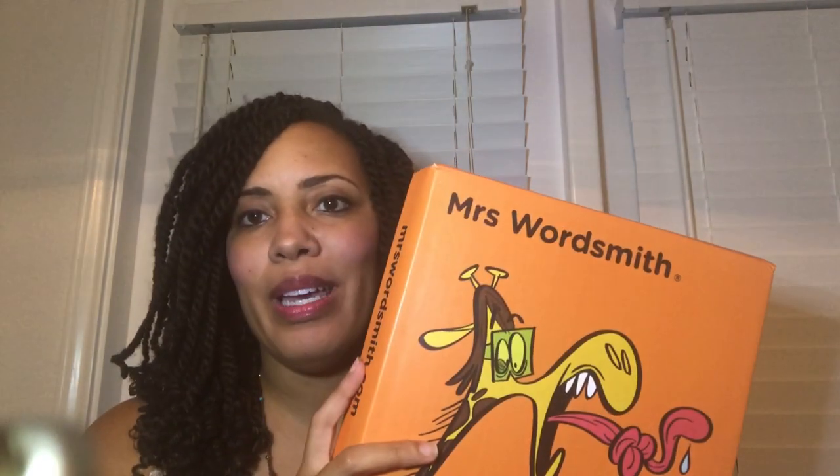I have used Wordly Wise, which is probably the most popular vocabulary program I've heard of. In the nearly three years that I've been homeschooling, but I saw something new on Facebook — and you guys have no idea how many things I've been purchasing through Instagram and Facebook ads.